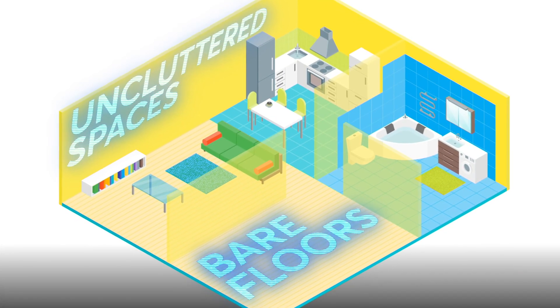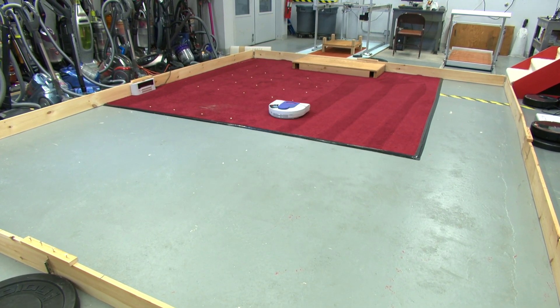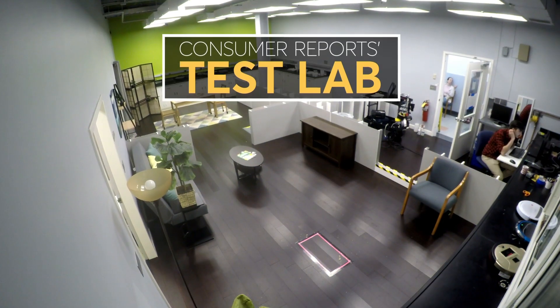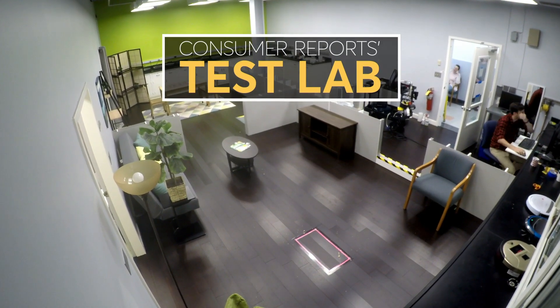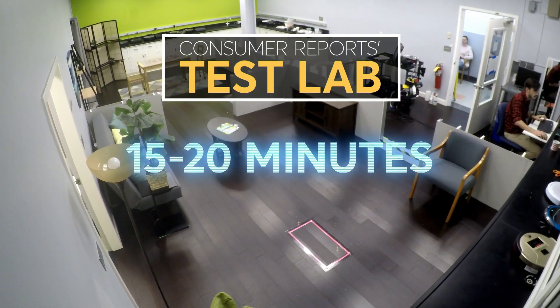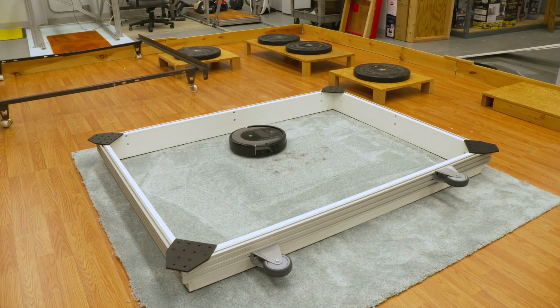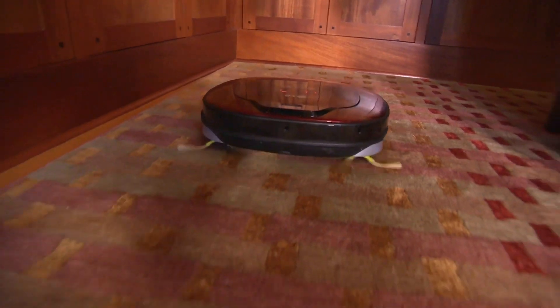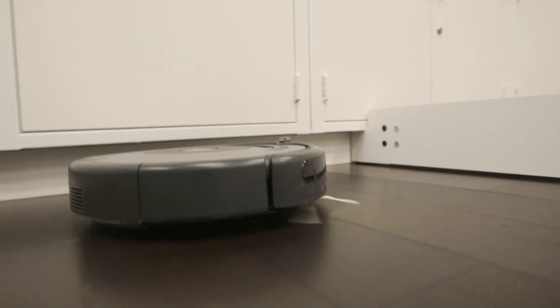So how do they clean? Some robotics move methodically across the floor in a single grid-like pattern. They clean our test lab — an area designed to mimic what you'd find in your home — in about 15 to 20 minutes. Others travel in a random pattern and tend to take a bit longer to clean. It all depends on the size of your space, how much stuff you have, and the layout of your home.